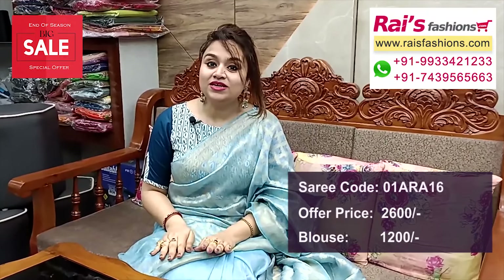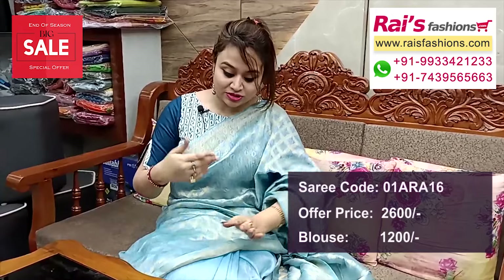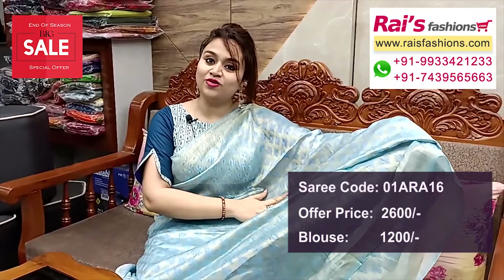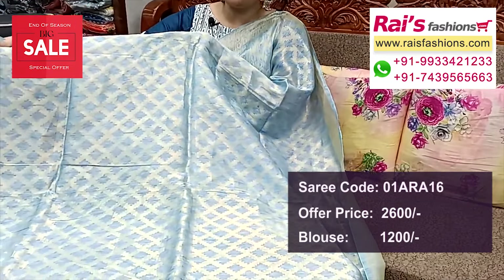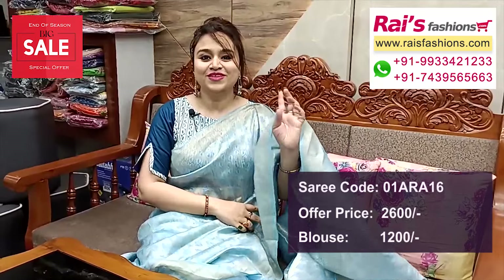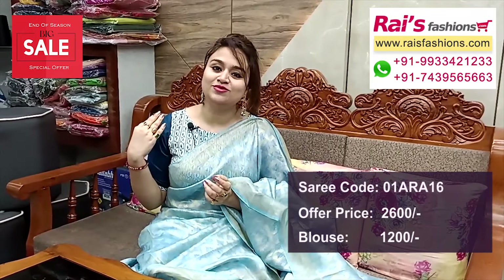Blue set — premium quality pure silk lian base, half portions fully zari weaving design, hand weaving design worked all over. Pallu portions also highlighted same weaving design work. Speck portion plain base with border. Beautiful zari designer blouse — blouse is cotton fabric. Hope you will like our collection.